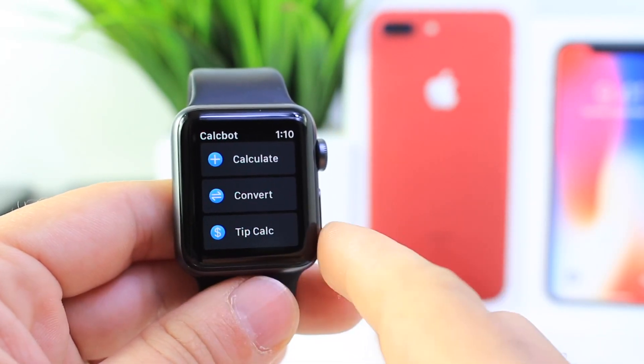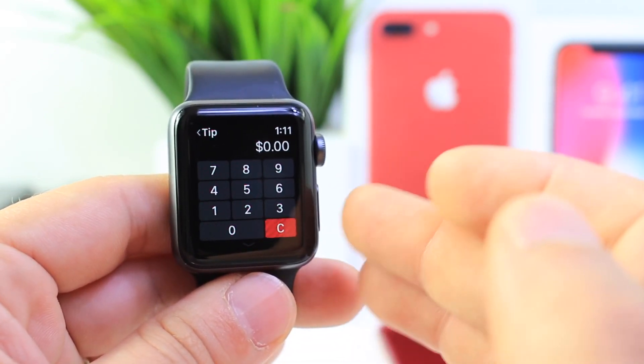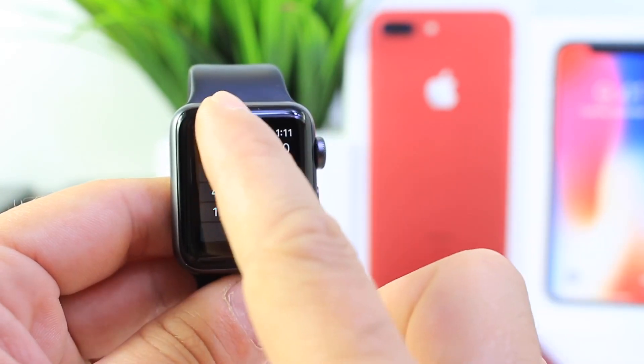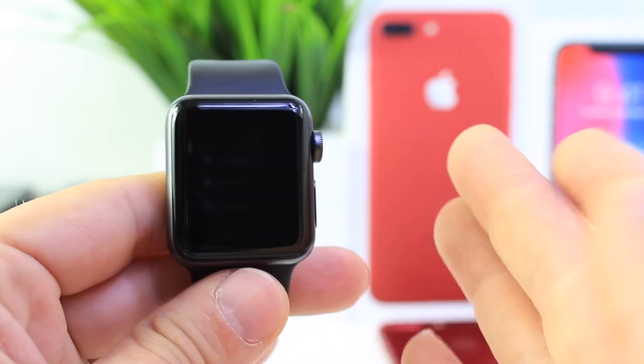The third panel is to calculate tips. This is very useful if you're having dinner and you want to calculate a tip for your waiter. You can use the Apple Watch and it's very simple right there at your fingertips right on your wrist. So Calculator Bot — links in the description.